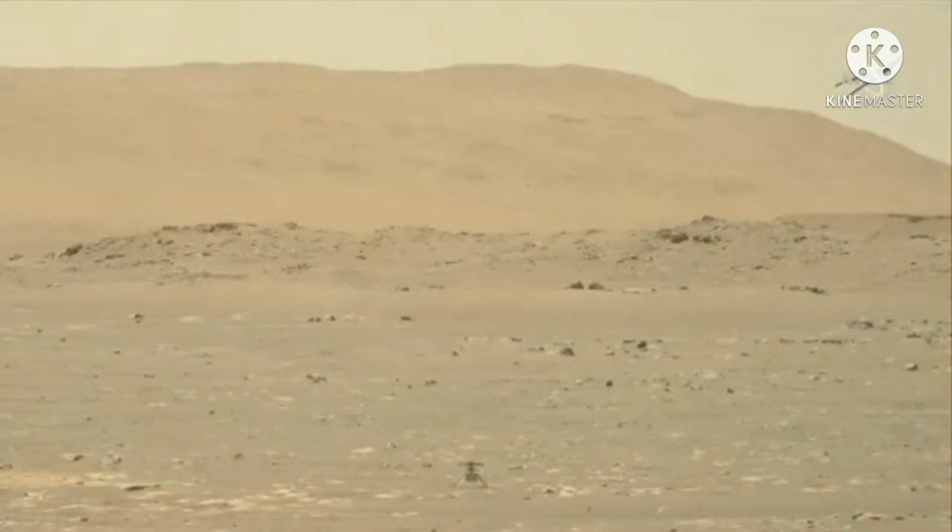The Red Planet has low gravity — one third of Earth's — but its atmosphere is only 1% as dense as Earth's.